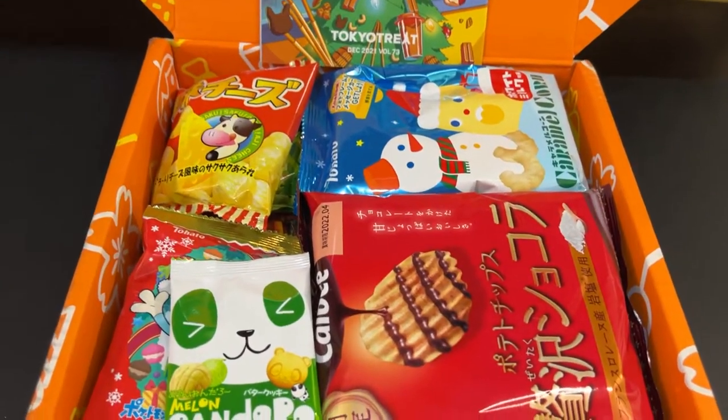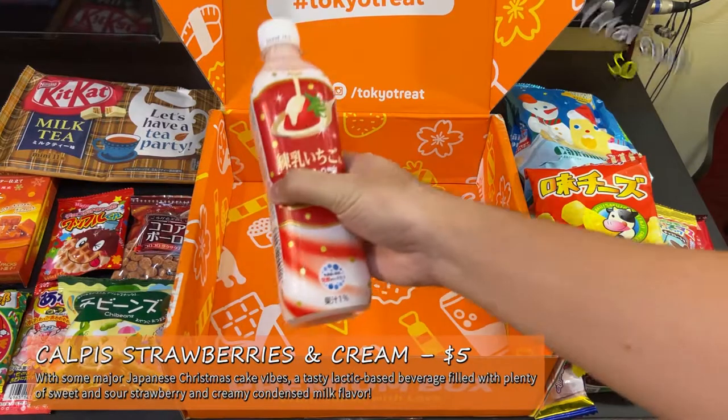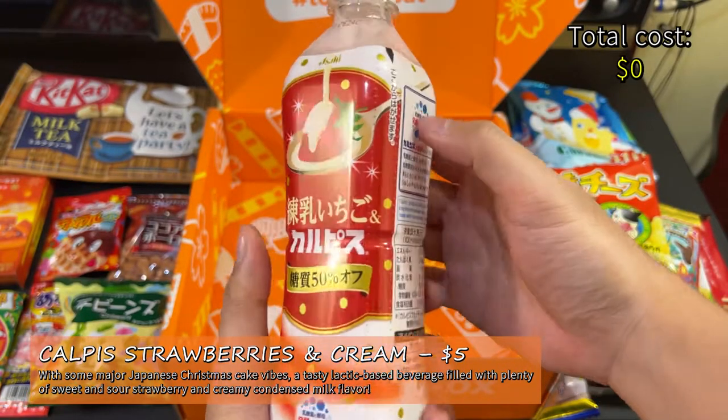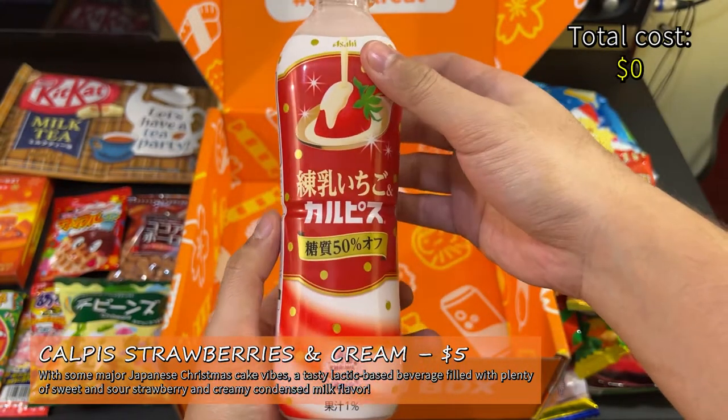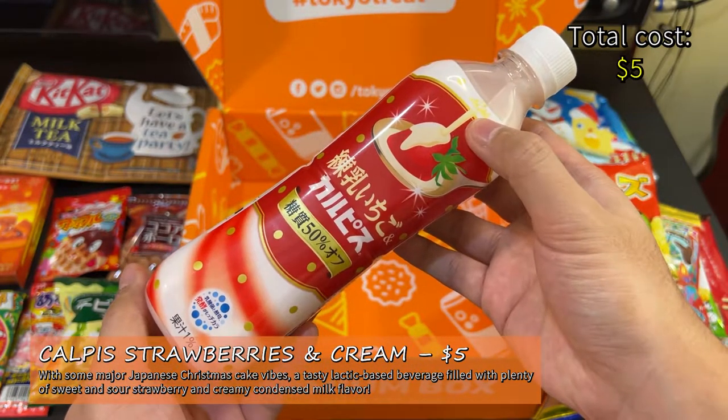Let's now check the actual contents. The way we'll do this is I'll pick one item, read its flavor text on the booklet, and then tell you how much it is if you're going to buy it individually. The individual prices will be based on sites like Japan Hall, Japan Candy Store, and 24 Japanese Candy. First up, we have Calpico Strawberry and Cream — a tasty lactic-based beverage filled with plenty of sweet and sour strawberry and creamy condensed milk flavor. This is $5 per bottle at Japan Hall.